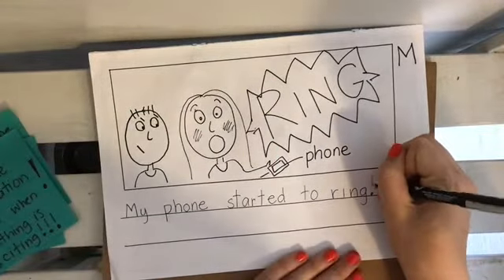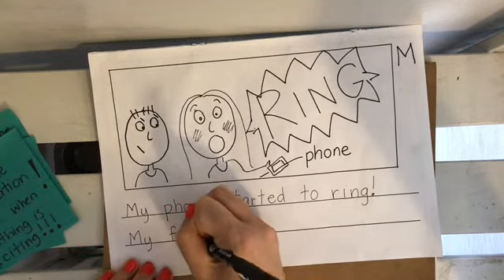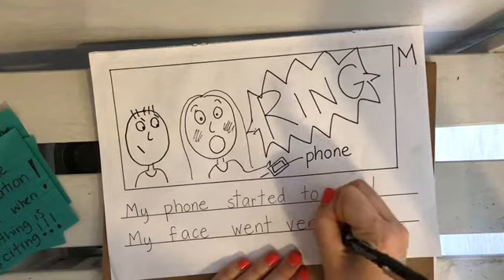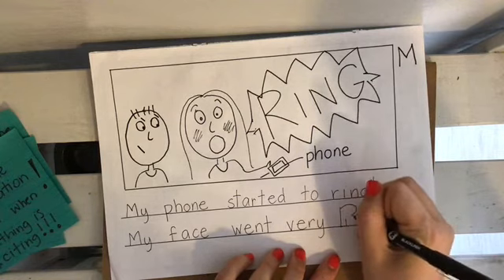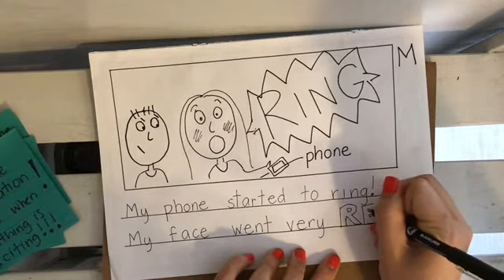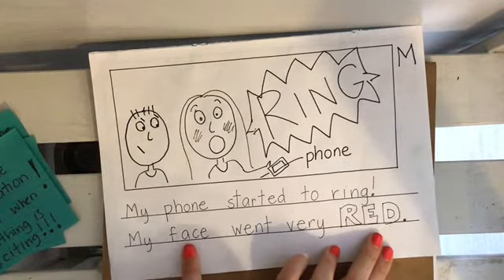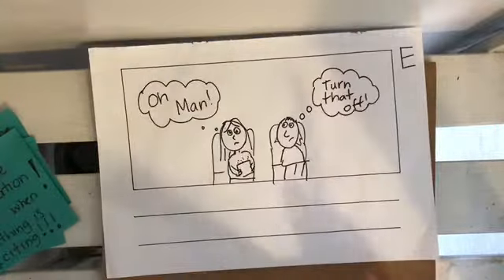My face went very RED. I think I'm going to put 'red' all in uppercase. I'm going to make my 'red' really stand out, and then maybe later I'll get my red crayon and fill in these letters with red, of course. My face went very red. Oh dear.